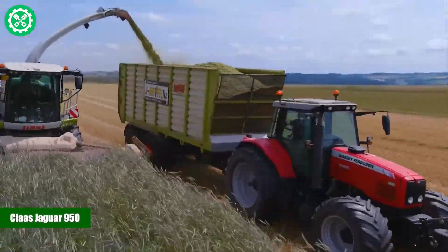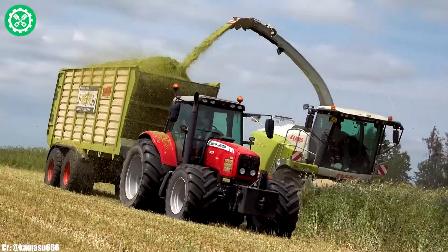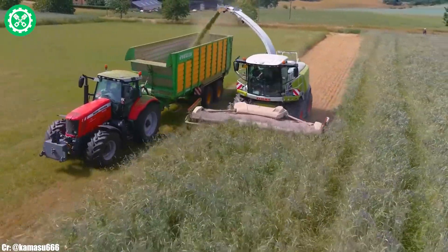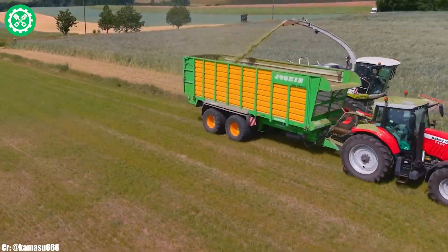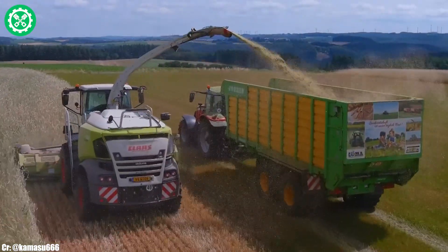The Kloss Jaguar 950 is a powerful forage harvester designed for efficiency and precision in the field of silage harvesting. Manufactured by Kloss, this model features a robust engine and advanced harvesting technology, making it well-suited for various crop conditions.